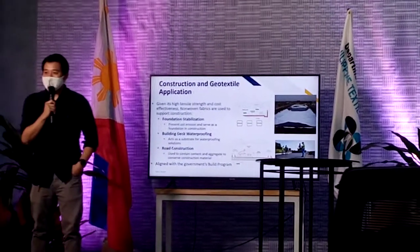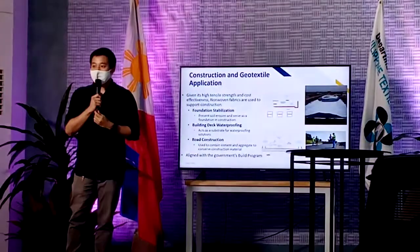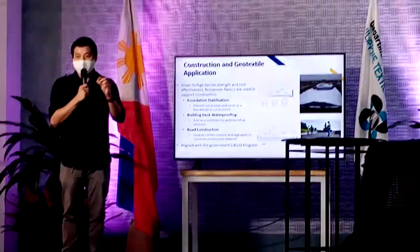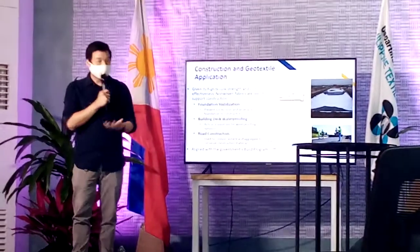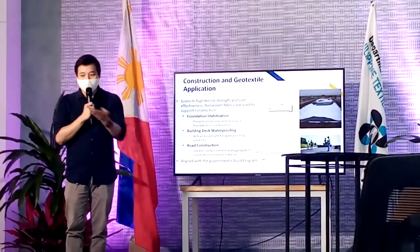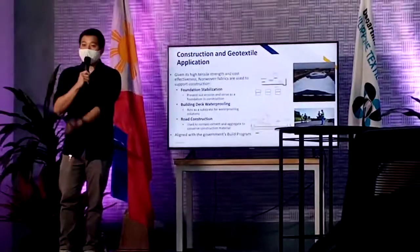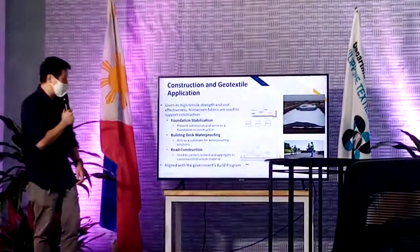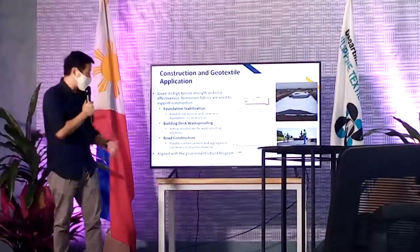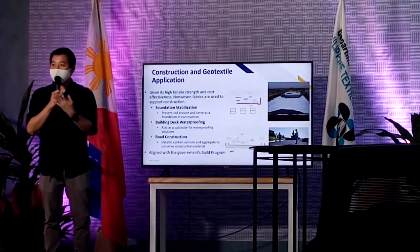Geotextile and construction. How does it work? I talked to Miss Mary downstairs and asked her about geotextile. She gave me a sample — the sample she gave me is like a felt material, moderately thick. The reason for that is that you need the tensile strength. But when I looked, it was very expensive. When I tried to compare it to the non-woven textile material, it's very much comparable but the price is much lower. Three main possible uses: number one is foundation stabilization — you want to definitely prevent soil erosion when you do construction, you want to make sure you have a substrate so the soil doesn't move.